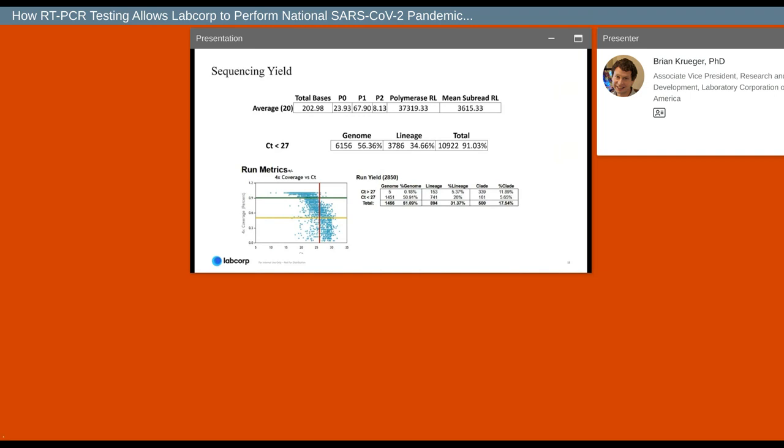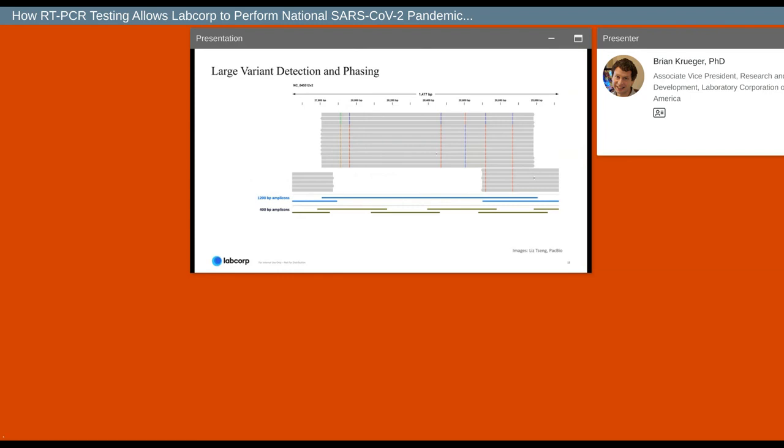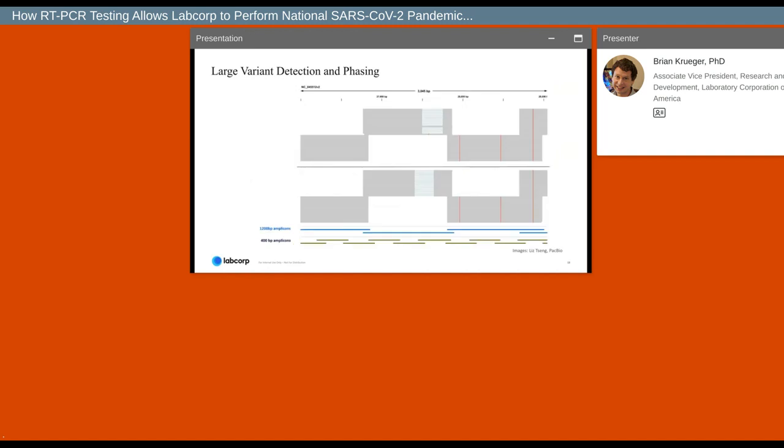We can't talk about PacBio sequencing without highlighting the advantages of long reads in variant detection and phasing. The 1,200-base-pair amplicons allow us to phase variants within samples where coverage is high enough. This could be used to identify interesting low-frequency subtypes that occur within individuals and potentially discover early novel variant strains as they emerge. In addition to minor variant phasing, we can also use long reads to capture large deletions that exceed the maximum insert size of short-read approaches — deletions that would have been mostly missed by the short-read single-tile amplicon approach.